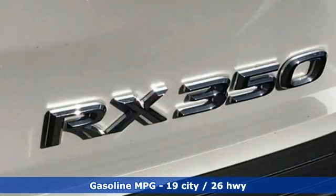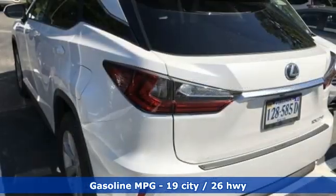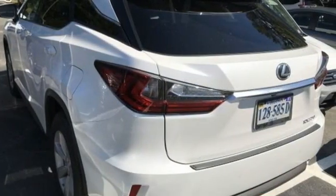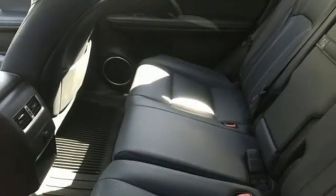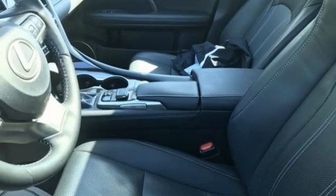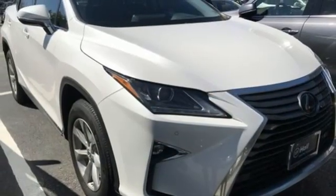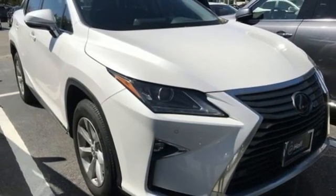It boasts an impressive list of features like these: automatic transmission, four-wheel drive, smart device navigation, doors and push button start proximity key, dual zone climate control, auto dimming rear view mirror, streaming audio, wireless phone connectivity, leather steering wheel, and V6 engine.